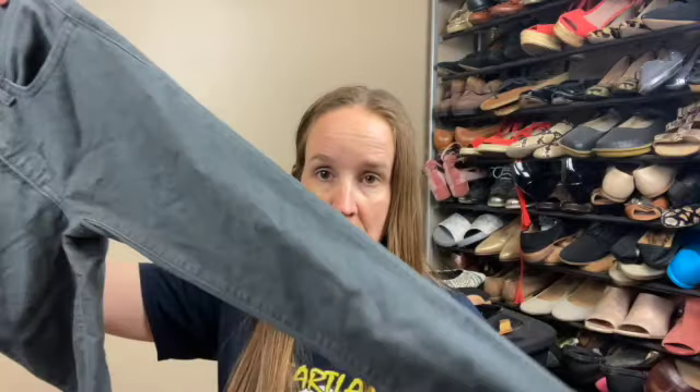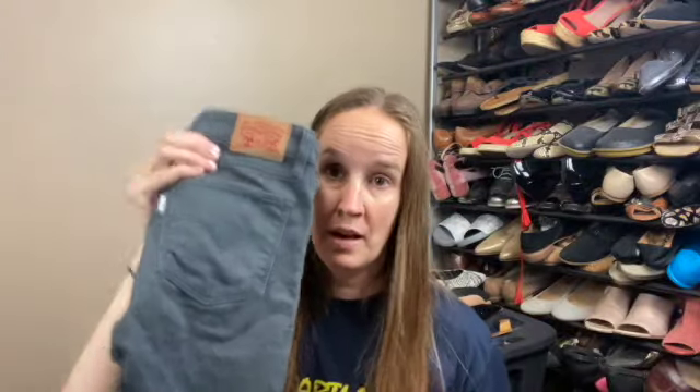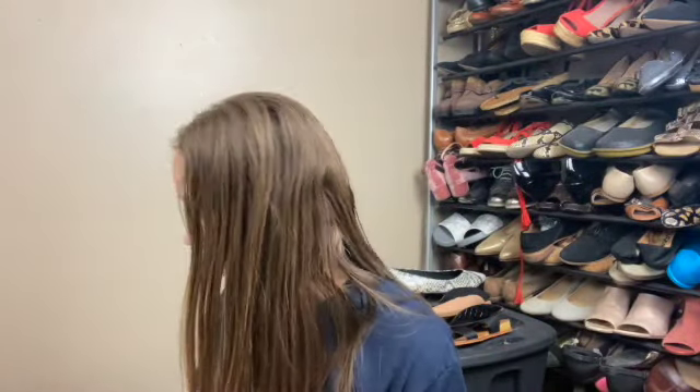These are Levi's 711 skinny, which I've sold before in blue and they do pretty well. These ones are a smaller size 24, but they're like a gray color — a really nice wash, maybe mid to high rise, really good condition pair of jeans. If you see anything you like, I will put my email and my information down below and you can message me and we can work out a deal.